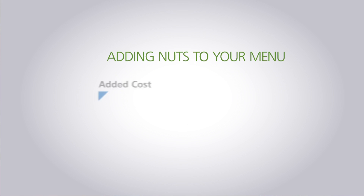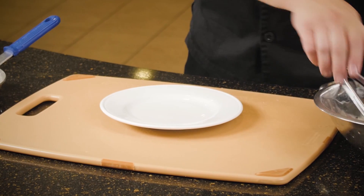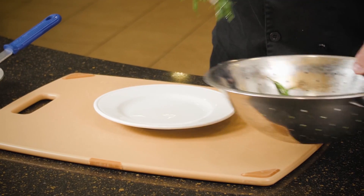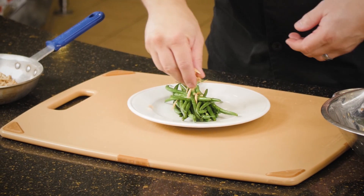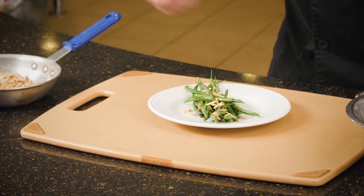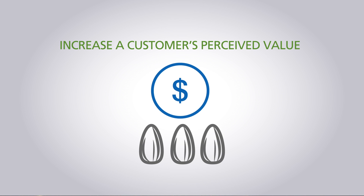Some operators may not be adding nuts to their menu because they are concerned about the added cost, or possibly they aren't sure how to incorporate them into their recipes. The easiest application is to simply sprinkle toasted almonds on top of a salad or vegetable side dish to add texture, flavor, and some additional protein. Studies show that even adding a small amount can increase a customer's perceived value of the menu item. In fact, operators report they were able to charge as much as a dollar more after adding something as simple as almonds to a dish.